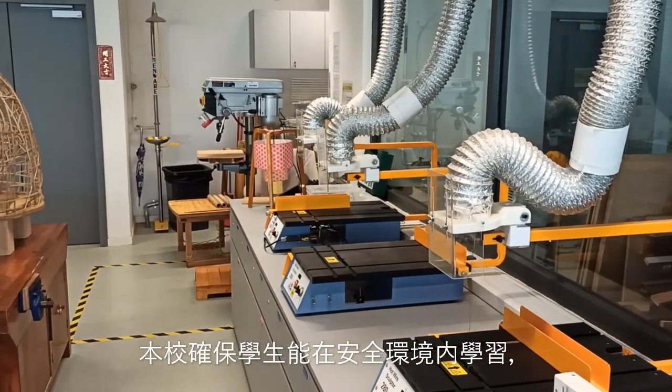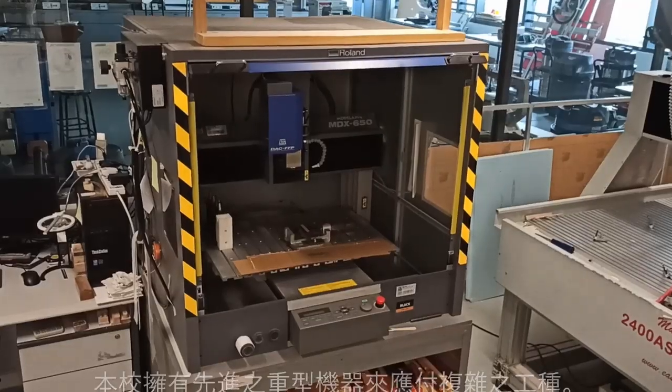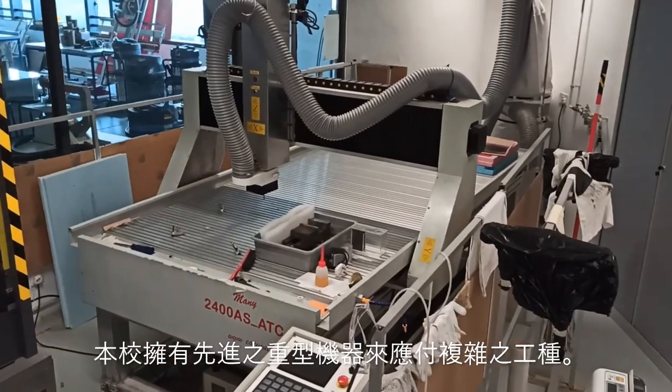Safety is of the highest concern. We make sure all of the students know how to use the machines properly, and we have heavier machines for tricky jobs.